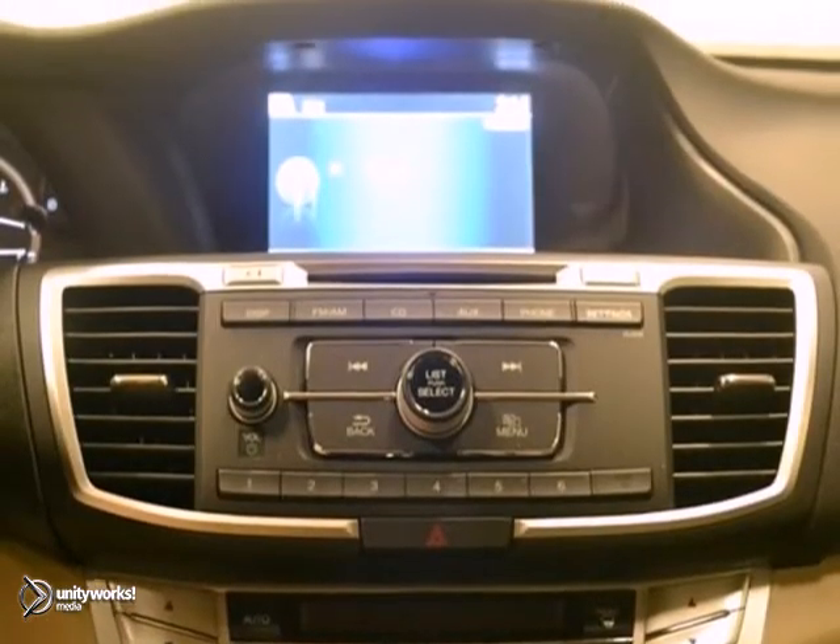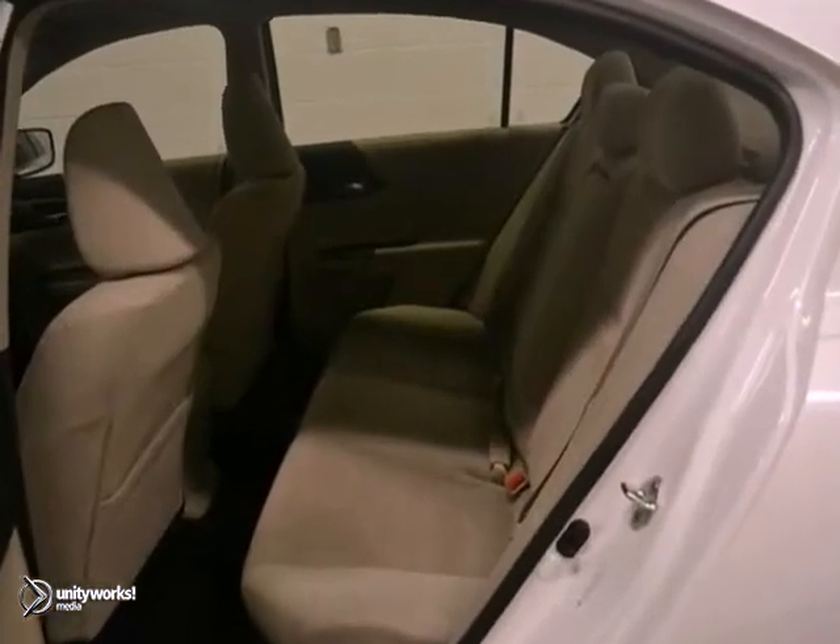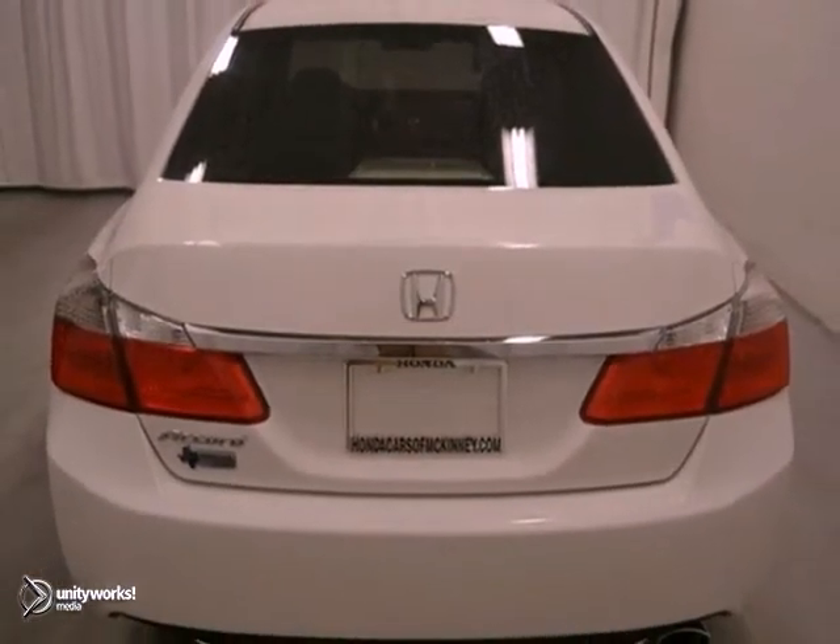And with a full factory warranty, this Honda won't be here for long. Come in and take it for a test drive. Stop in today.